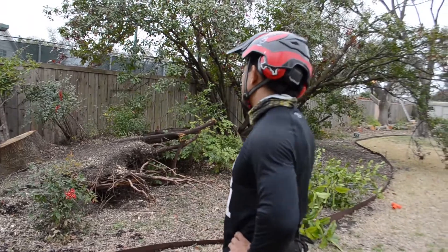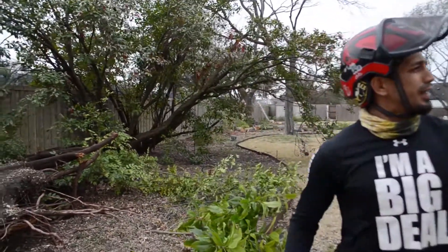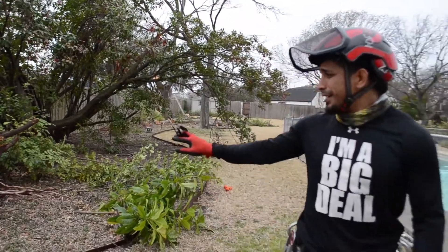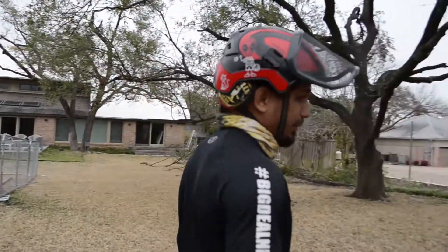We've got a bobcat and a stump grinder. We're going to grind that up and smooth it over so we can start all over. Then we're working our way that way — this is the smaller one of the stumps. We've got another one to show you that's pretty massive.